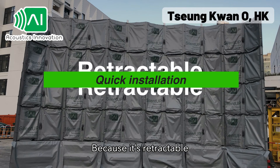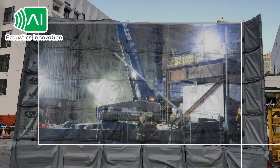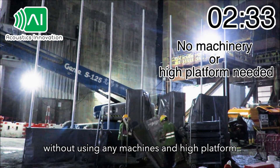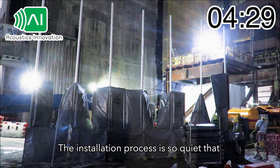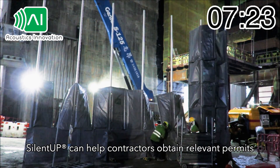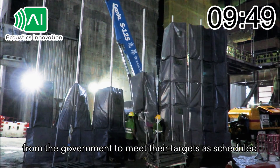Because it's retractable, SilentUp is easy and quick to install with no machinery needed. The modular design and magnet connecting mechanism allows SilentUp to form continuous walls without using any machines or high platforms. The installation process is so quiet that it can even be conducted at night. As such, SilentUp can help contractors obtain relevant permits from the government to meet their targets on schedule.